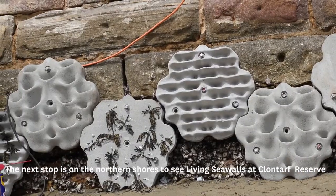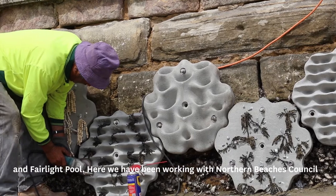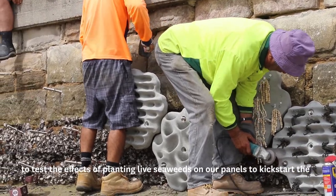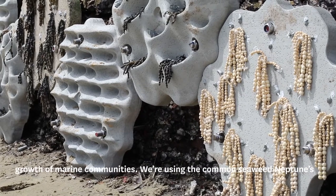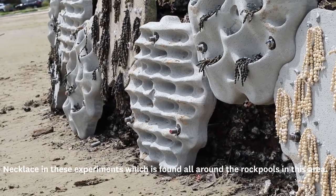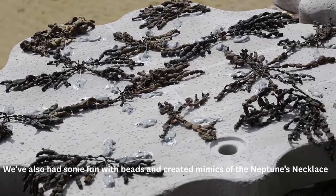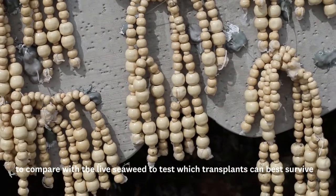The next stop is on the northern shores to see living sea walls at Clontarf Reserve and Fairlight Pool. Here we've been working with Northern Beaches Council to test the effects of planting live seaweeds on our panels to kickstart the growth of marine communities. We're using the common seaweed Neptune's Necklace in these experiments, which is found all around the rock pools in this area. We've also created mimics of Neptune's Necklace using beads, to compare to the live seaweed and test which transplants can best survive and thrive at these wave-exposed sites.